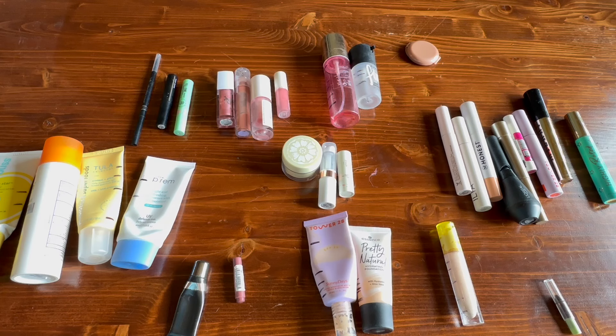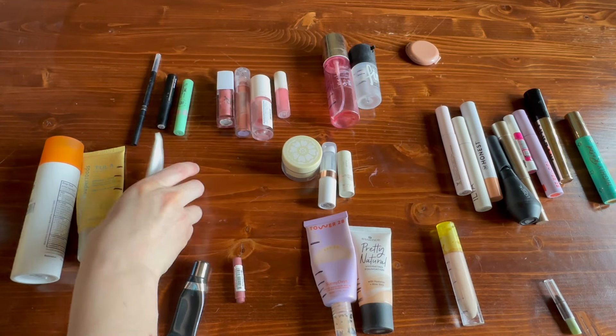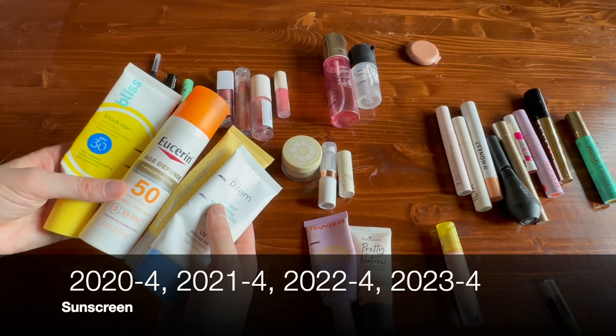Putting it out like this it really doesn't look like much, does it? A whole year trying to use stuff up and this is what I've got, but let's go through it. Some of these things did take me a long time. Starting over here with sunscreens — I finished four sunscreens last year, which seems pretty par for the course for me.